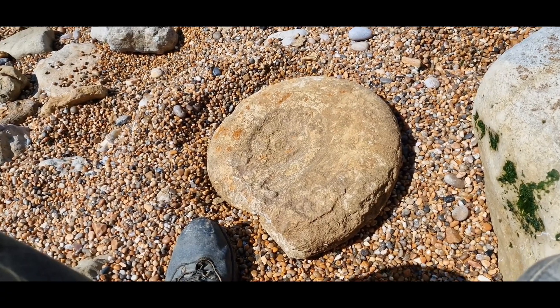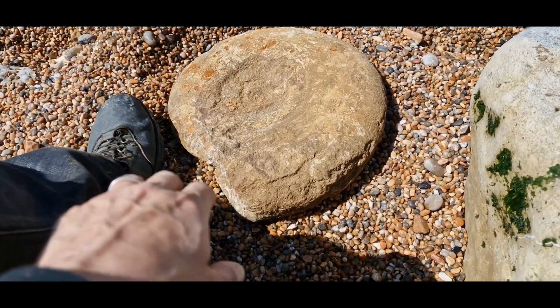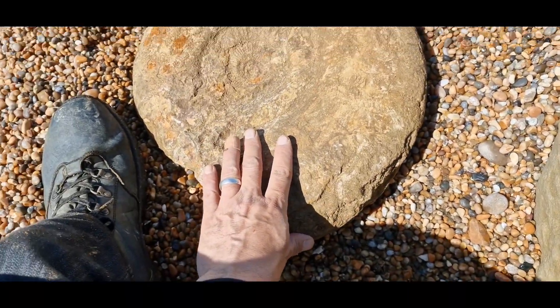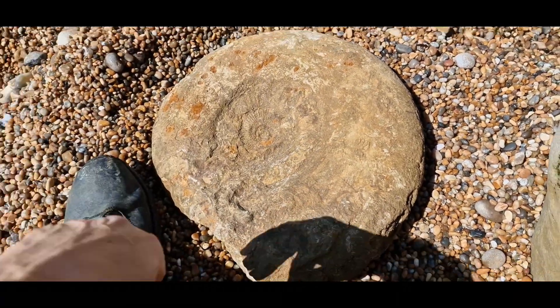Find of the day though is this bad boy - look at that. It's humongous, absolutely massive. It weighs an absolute tonne so it's going to be fun trying to carry that back.